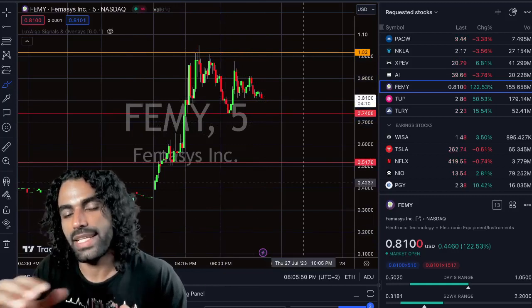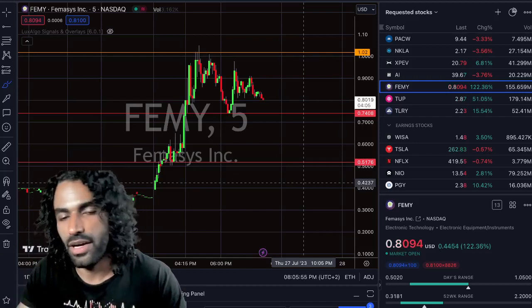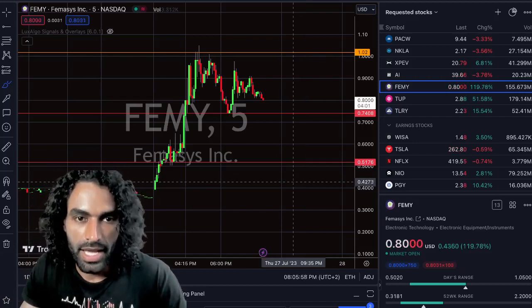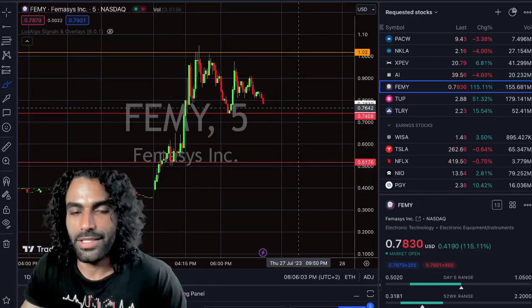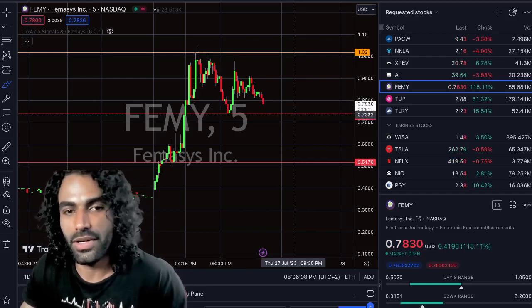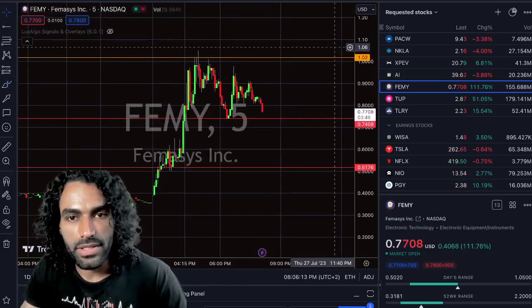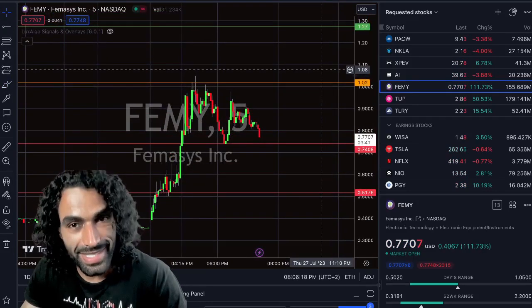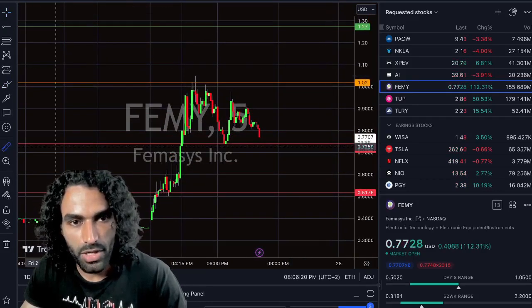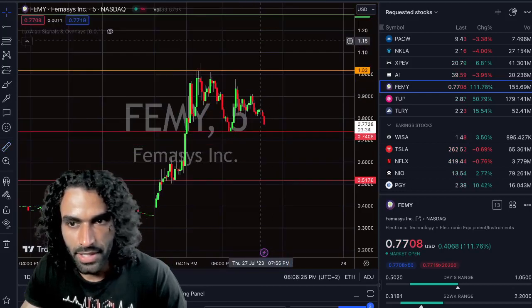This reaction might happen today or in after hours — whatever the price does in after hours or pre-market tomorrow, we'll do an update. The most important thing right now: you might ask yourself where the profit taking is. If we entered around $1.02 or currently around this support, first we have to break $1.02, then we have the first profit around $1.27.